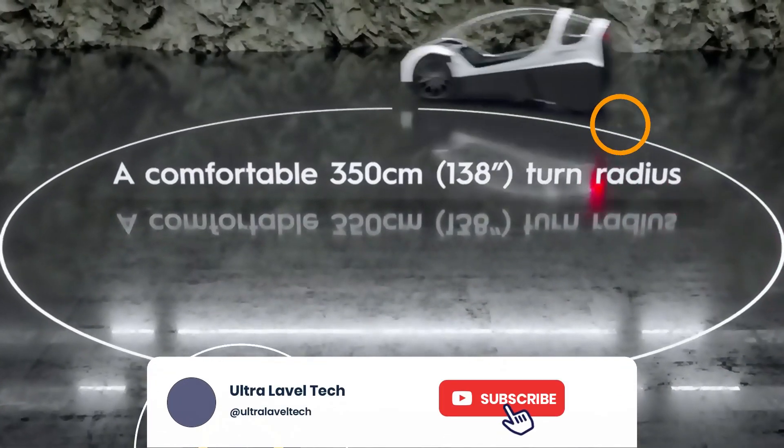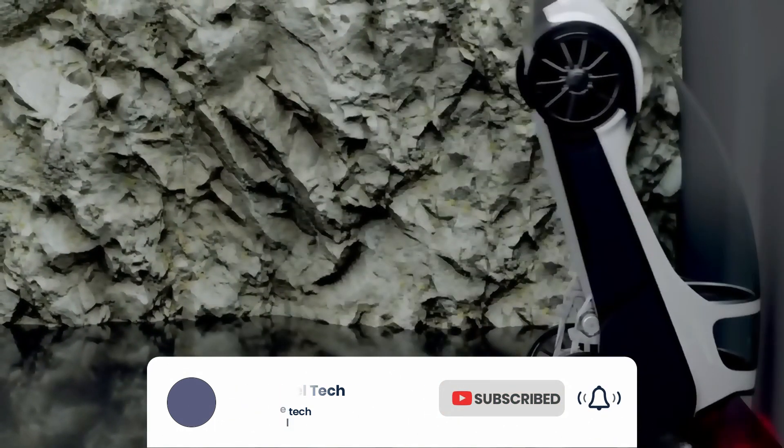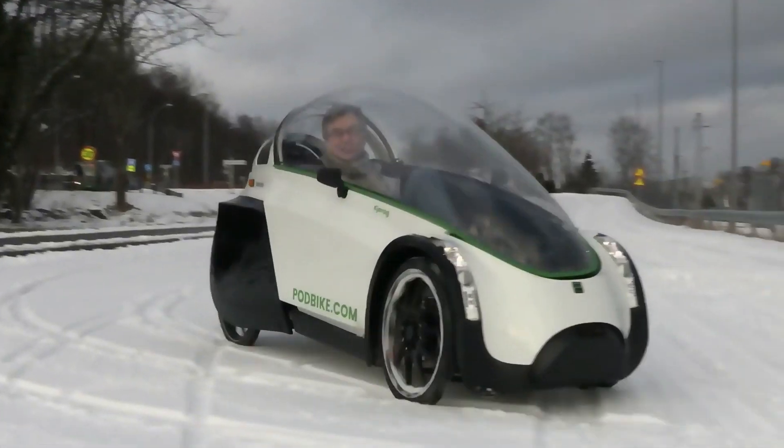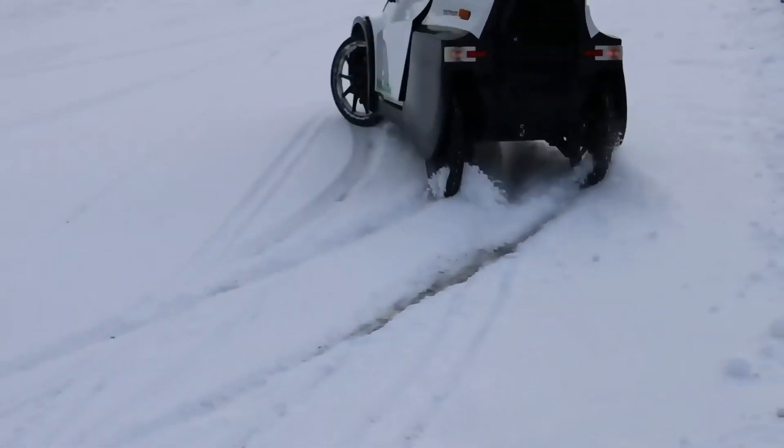One charge is enough for 50 miles. The maximum speed is 37 miles per hour, but only on descents. On a straight line, the electric system helps you reach only 15 miles per hour. Capacity is one adult and one child under six. You can also add wipers, winter tires, a tow bar, and more. The price is about six hundred dollars.